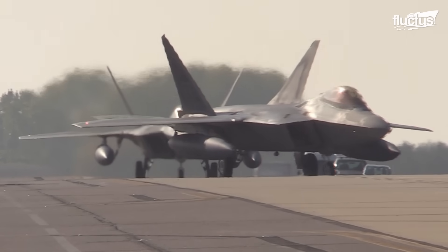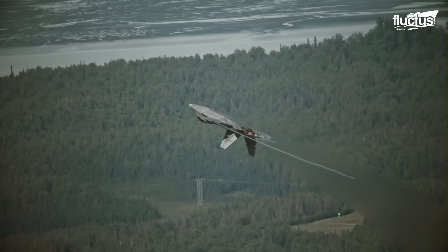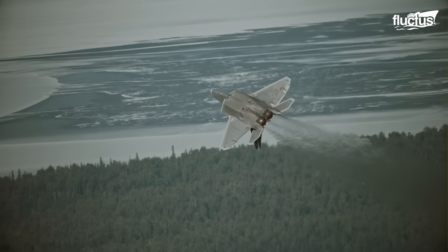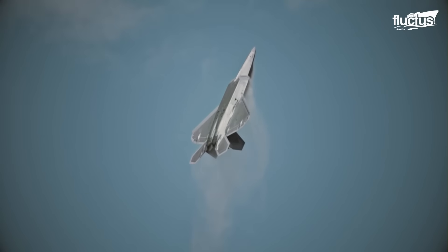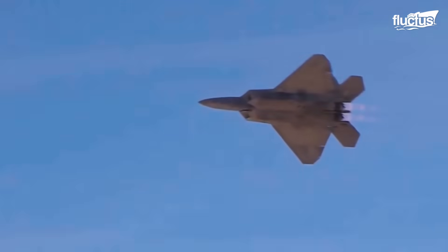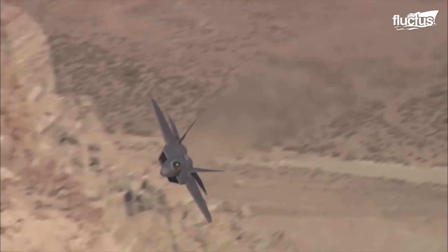Before the F-35 arrived, the Lockheed Martin F-22 was the most advanced plane in the United States military's fleet. Its two Pratt & Whitney F-119 PW turbofans provided enough thrust to propel this plane to speeds of more than 1,500 miles per hour.